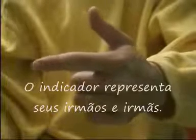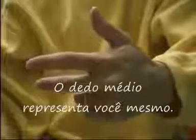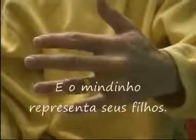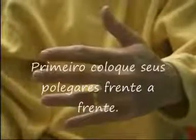The thumb represents your parents. The second finger, or the index finger, represents your siblings. The middle finger represents yourself. The fourth finger, or the ring finger, represents your life partner. And the little finger represents your children.